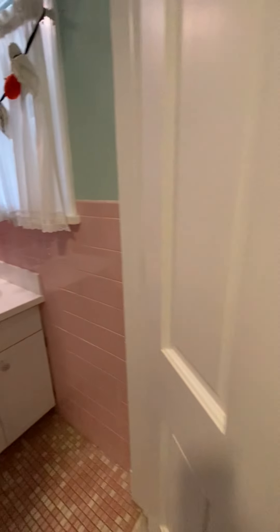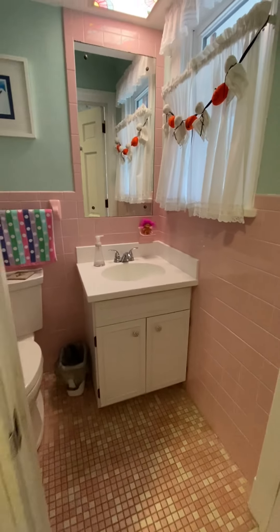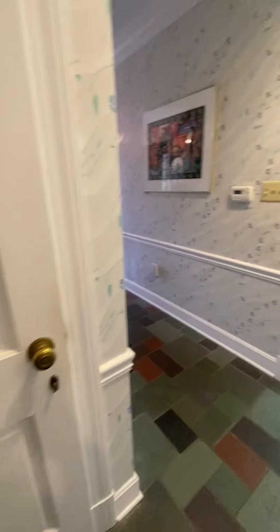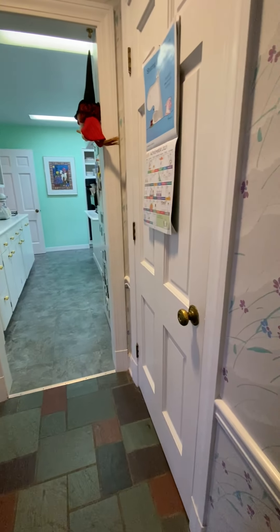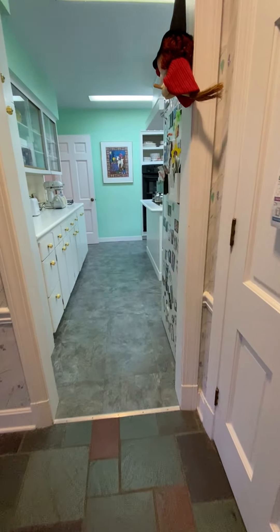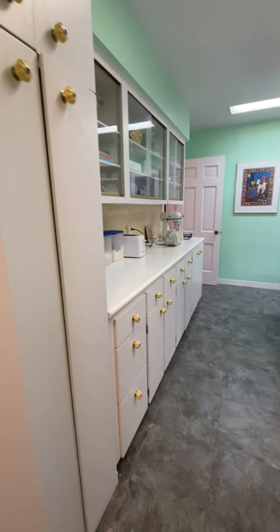Just inside that door, for convenience, is a powder room. Directly in front of me is the basement door — we will go there last. To my right, had you come in the front door and gone straight away, that is your coat closet.